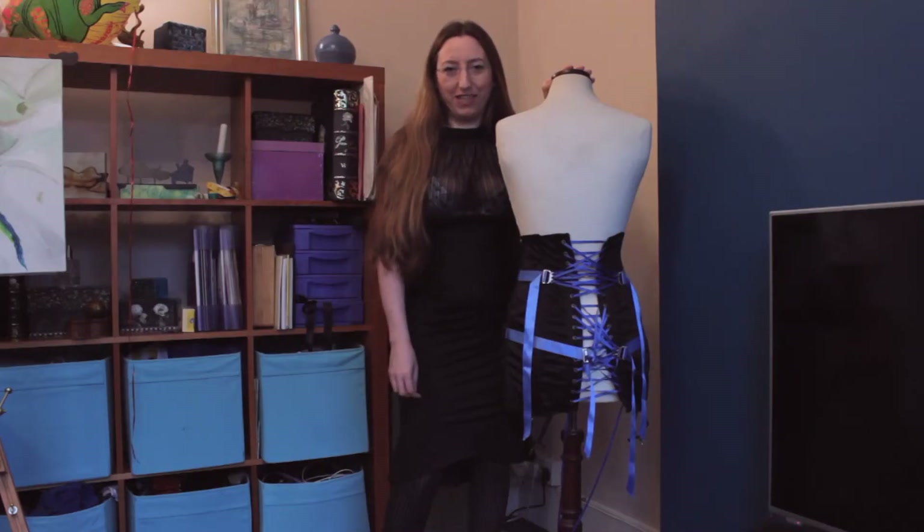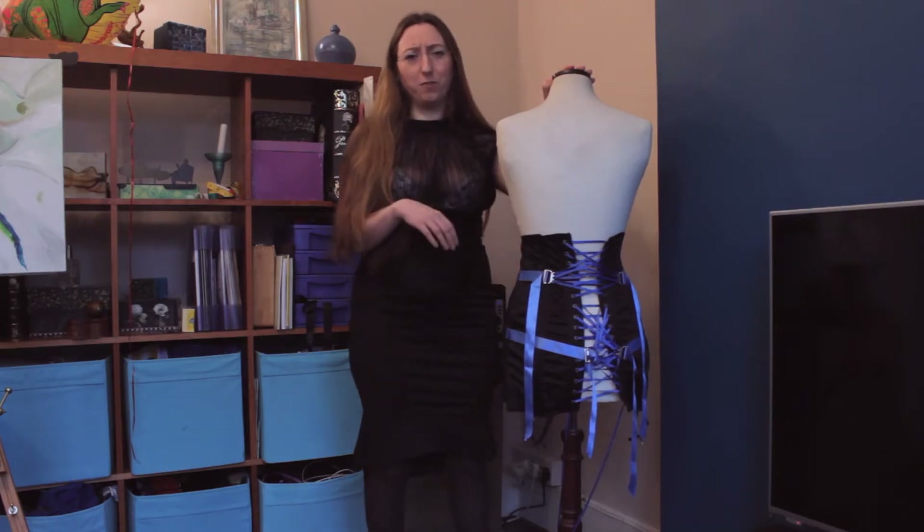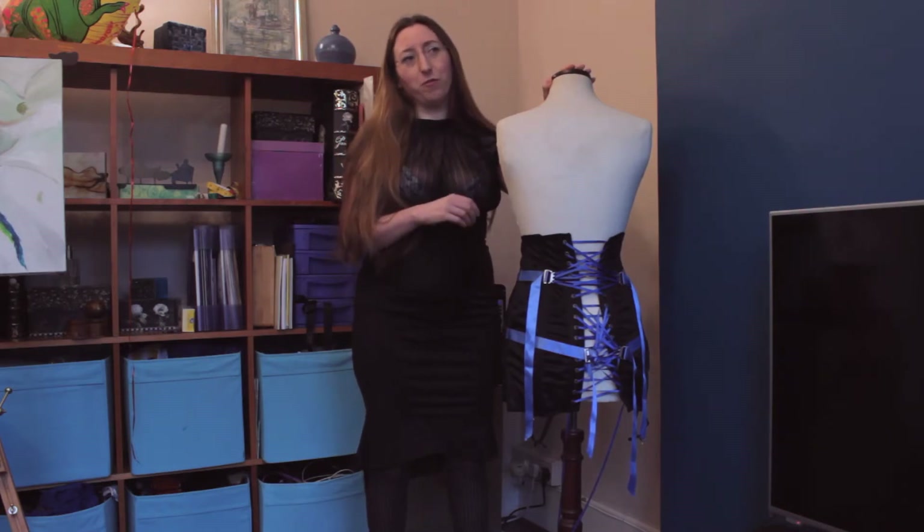Hello, my name is Katherine and I run Kiss Me Deadly. I'm here today to talk about the Fun Laced Girdle, because the last set of videos we did about this were about two years ago and we don't have the files anymore and can't remember where we left them.